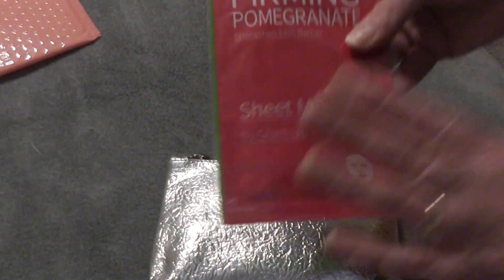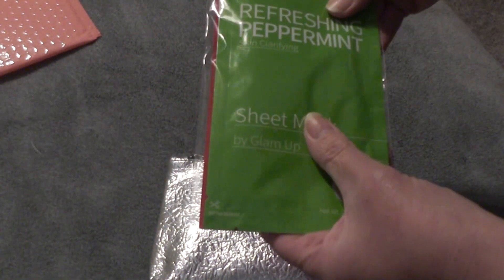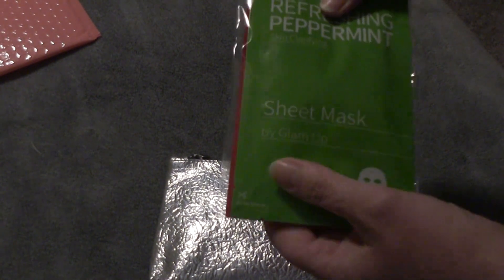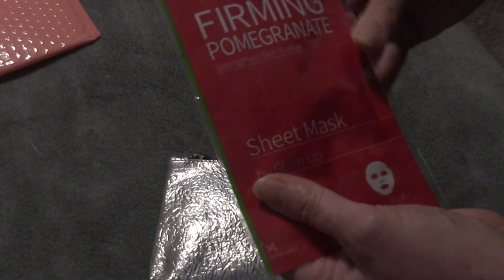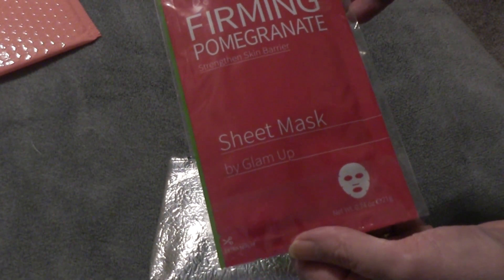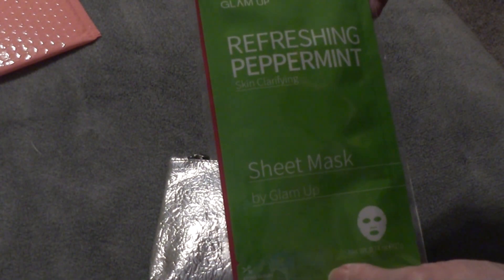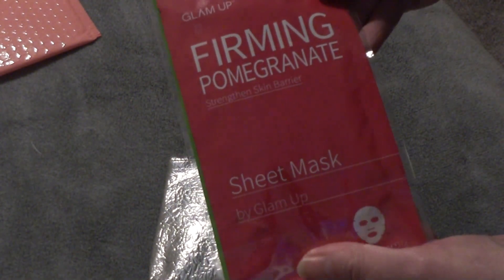Face mask! Again, I have got so many face masks, and I really do need to do a giveaway for them. So this one will just go with the rest of them. These are by Glam Up Sheet Mask. This one is Pomegranate, and this one is Refreshing Peppermint. This one is a Skin Clarifying Mask, and this one is to Strengthen the Skin Barrier Mask.